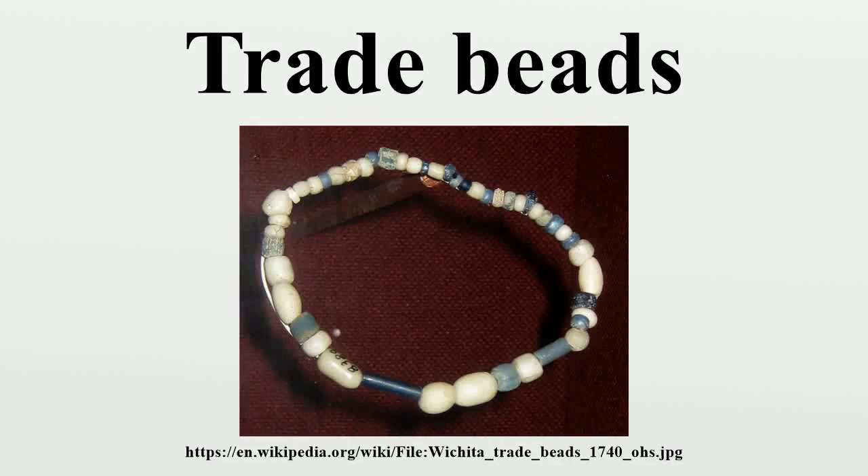Trade beads were decorative glass beads used between the 16th and 20th century as a currency to exchange for goods, services, and slaves, made to ease the passage of European explorers and then traders mainly across the African continent.